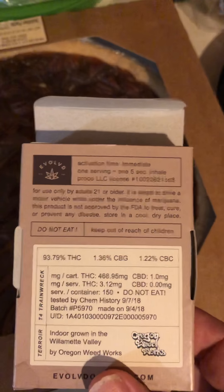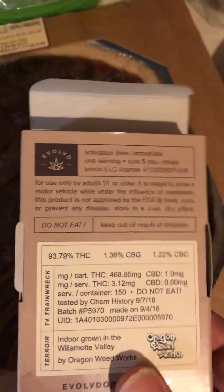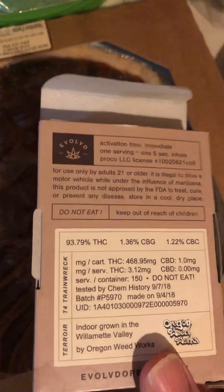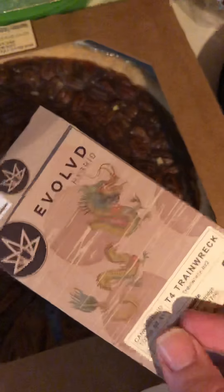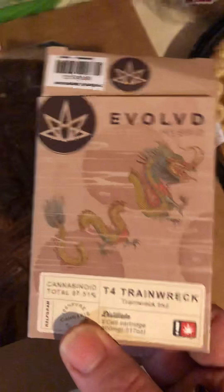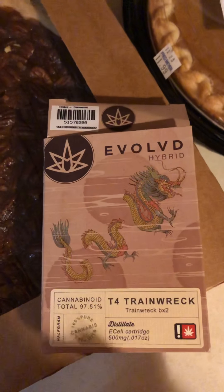I've heard that there's hundreds of different types of cannabinoids out there, and each strain does something different to your brain. Experiment — talk to the folks at your dispensary if you live in a state that is legalized. I'm going to try this T4 Trainwreck here for the first time.